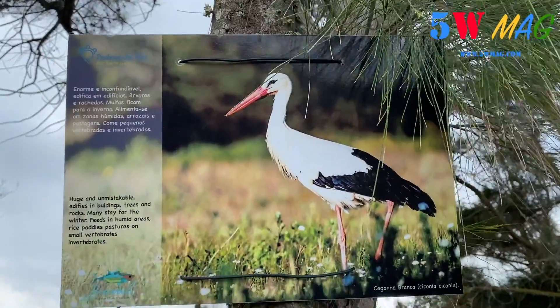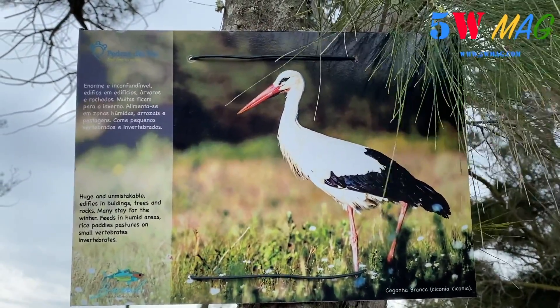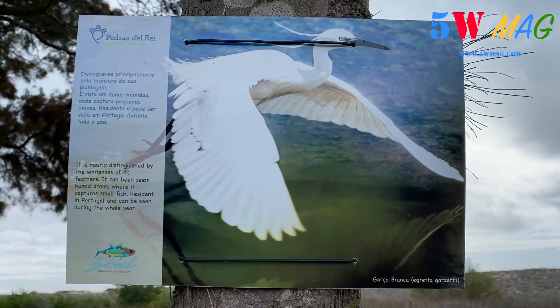Here is the chouchou de l'Algarve — the Cigogne. You will find it everywhere, you can find it here. Here are also the flowers that you can observe here all year.